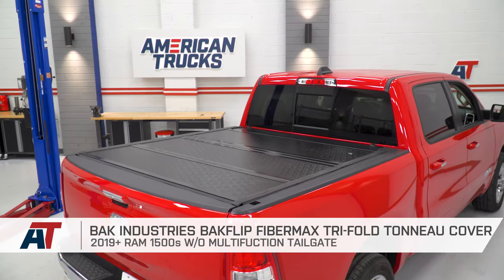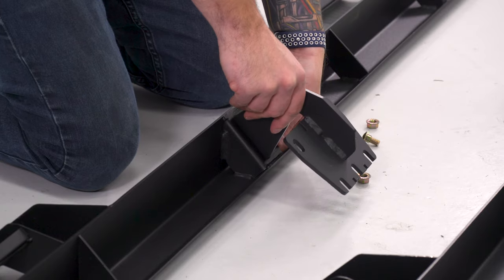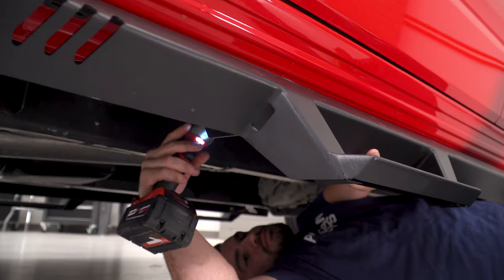Overall it's an easier to use, more secure tri-fold, which makes it an easy first pick for me.